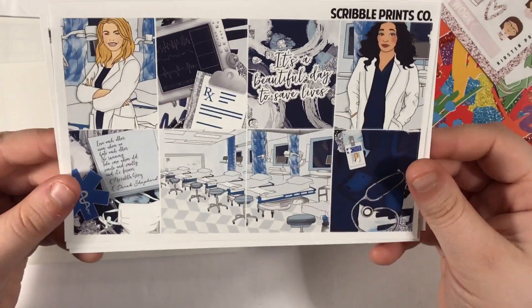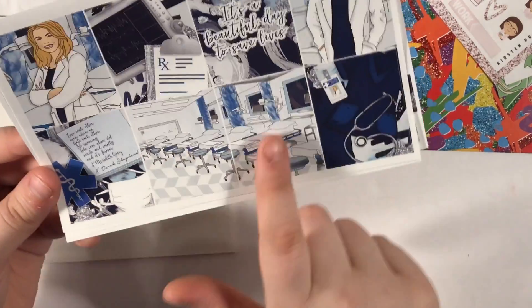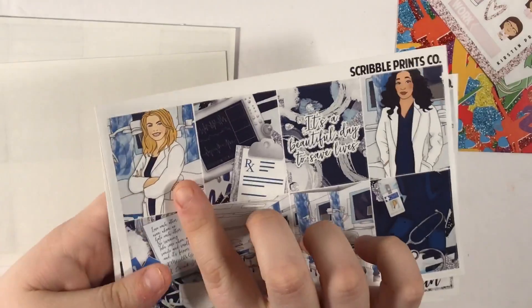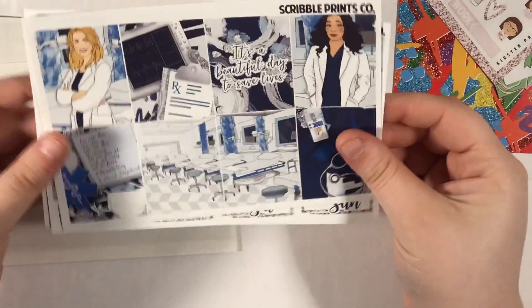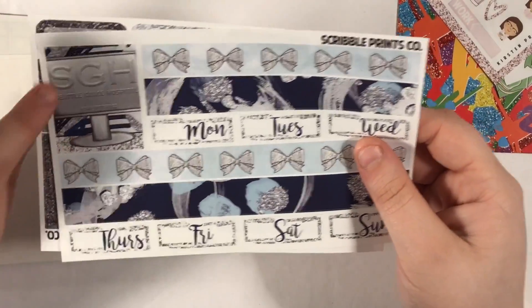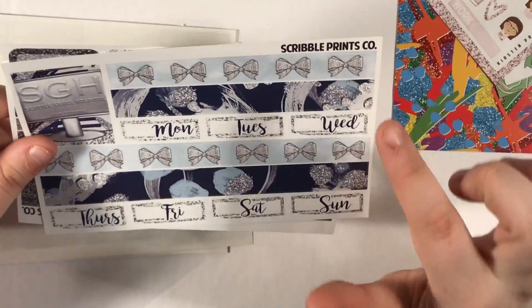Here we have the full boxes. There's the note that Meredith and Derek wrote to each other. Honestly, I don't like the Meredith illustration — it does not look like Meredith to me, so if I were to use this kit I probably wouldn't use that box. I love the quote though: 'It's a beautiful day to save lives.' The kit comes with an extra full box that says Seattle Grace Hospital, so I'll use that. I'm not usually a huge fan of split bottom washi but I think it works here. So I'm excited for this, though I have no idea when I'll use it — I've got to stop ordering kits I have no plans for because I'm running out of room to store them.